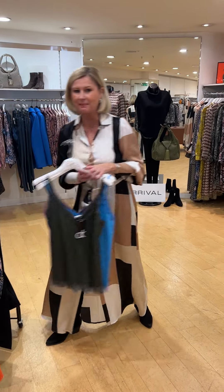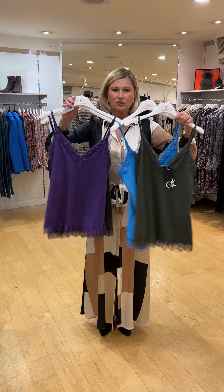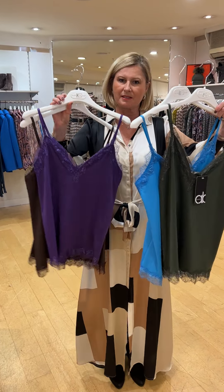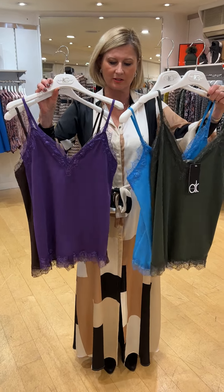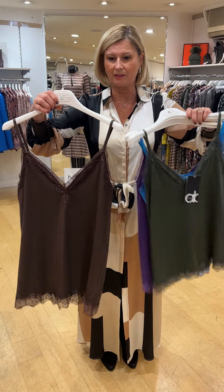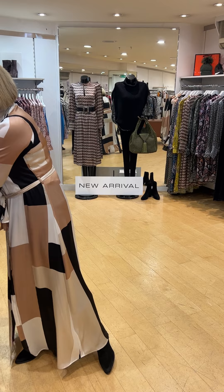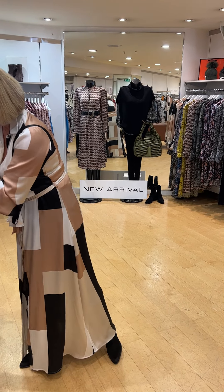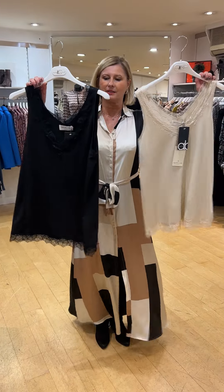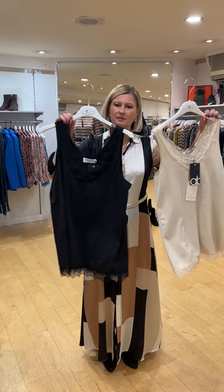Going back to the Binny vests — we've got other colours; not all are on the web. If you're interested in the purple or turquoise, give us a ring and we'll pop one in the post for you. We've got chocolate as well. In the new wider-strap one, we're just doing black and cream at the moment.